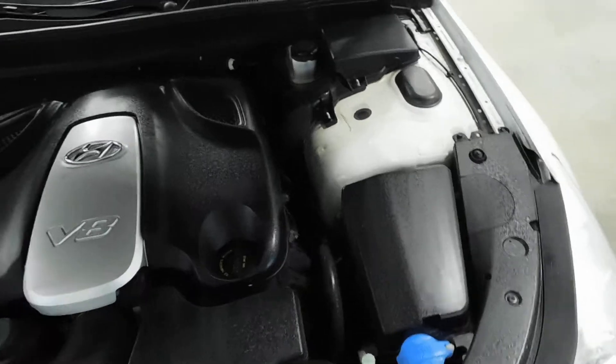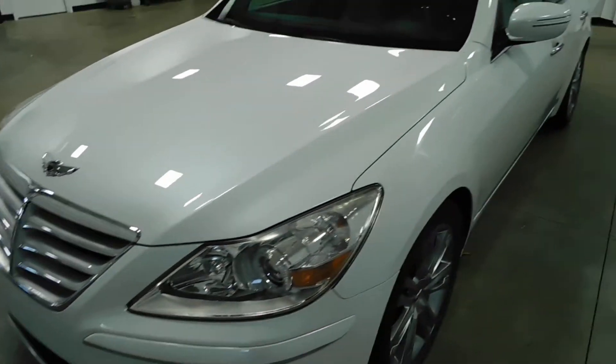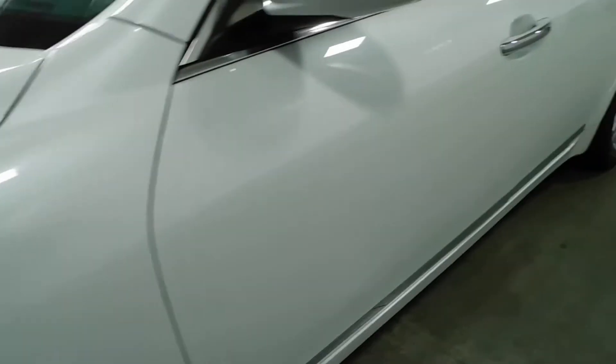If you take a look at the engine bay you've got your 4.8 liter V8 motor. No rock chips, dings, scratches, nor blemishes on this vehicle whatsoever. No curb rashing on the wheels. Knee deep in tread on all four tires.